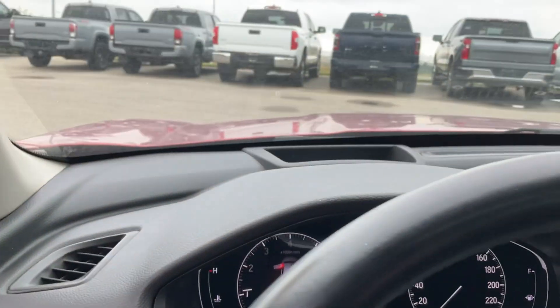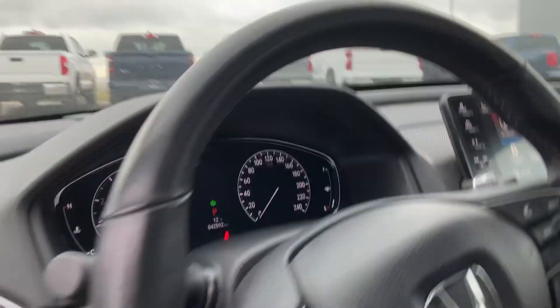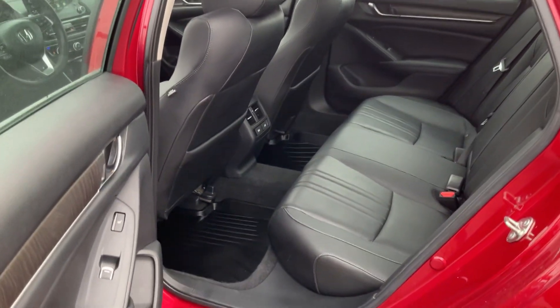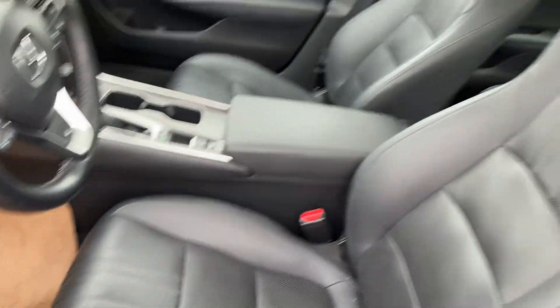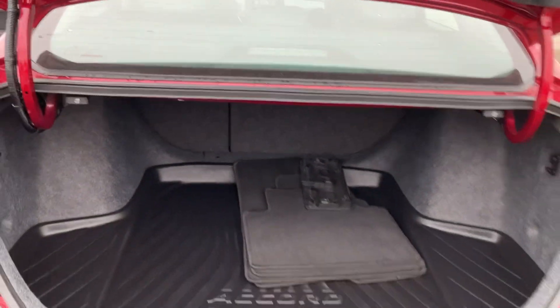Heads-up display — I'm not sure if it picks it up here, oh there she is. You're gonna have heads-up display. Let me show you the shape in the back as well. Heated rear seats, which is nice, and then of course a button right down there gives you access to the rear tailgate.